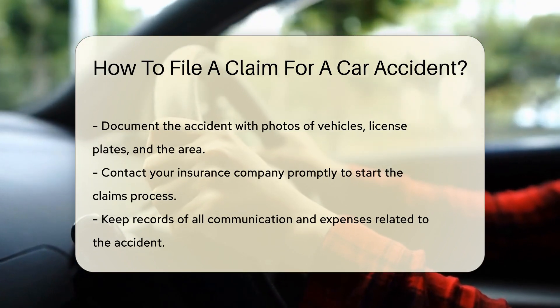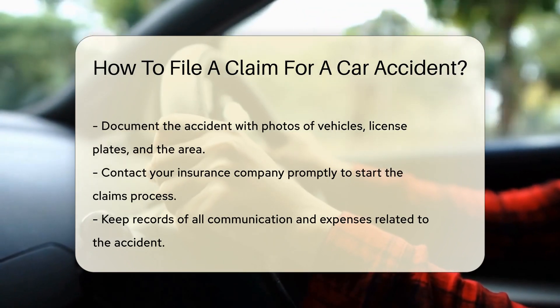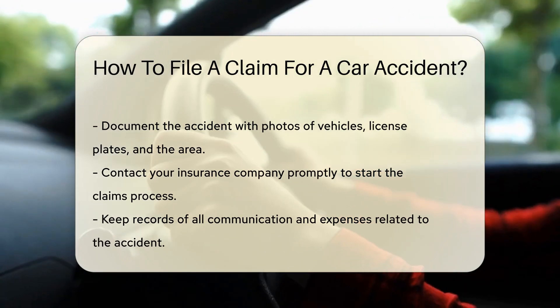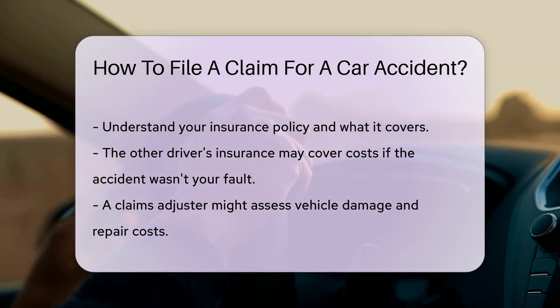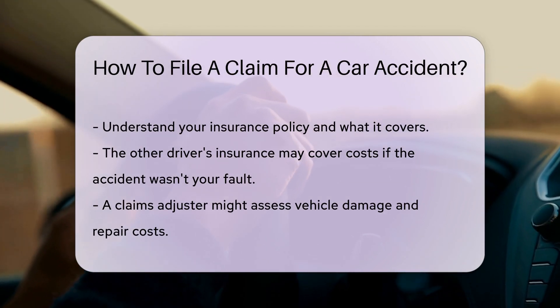Now, it's time to contact your insurance company — the sooner, the better. They'll walk you through their specific claims process and what to expect. Keep a record of all communication and any expenses related to the accident.